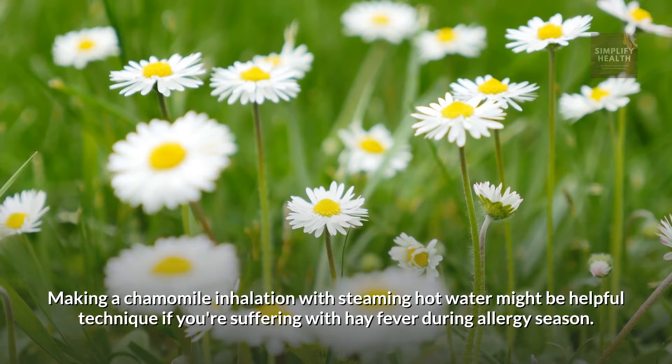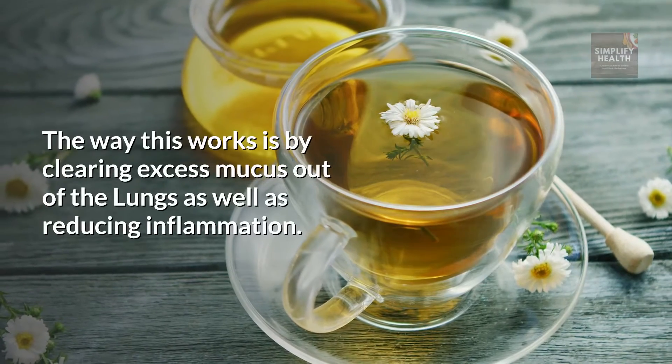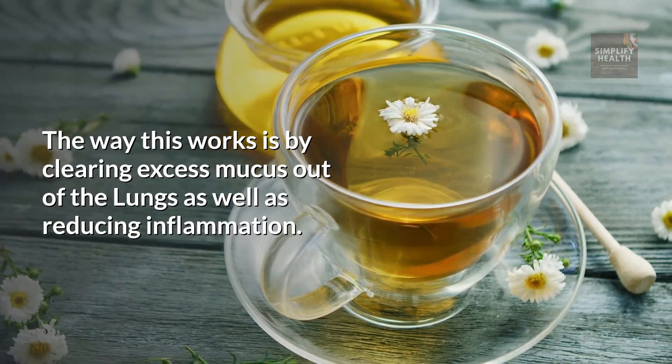Chamomile. Making a chamomile inhalation with steaming hot water might be a helpful technique if you're suffering with hay fever during allergy season. The way this works is by clearing excess mucus out of the lungs, as well as reducing inflammation.